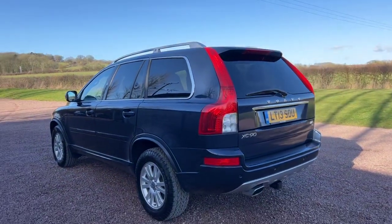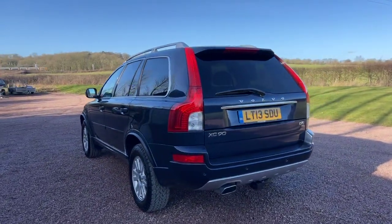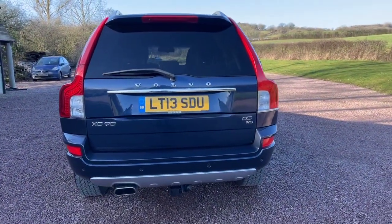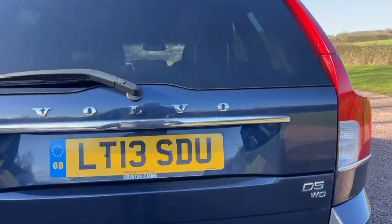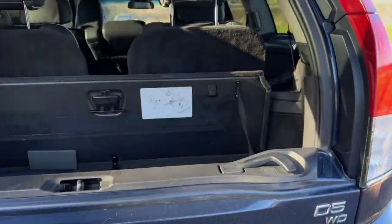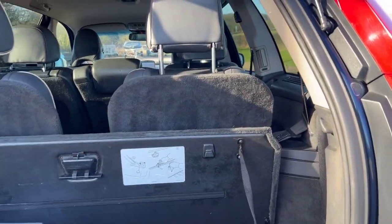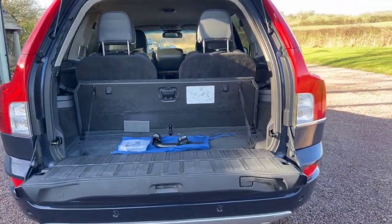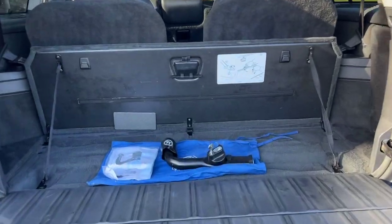It's a very honest car, doesn't look like it's ever had any paintwork in its life. There are a few stone chips on the front obviously because it's done 109,000 miles, and a few little tiny scratches, but very few — which just shows that the car's original paint has never been touched.